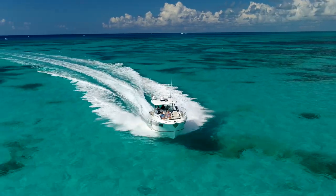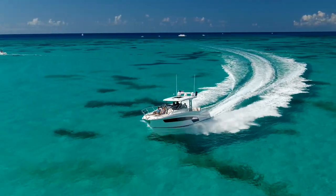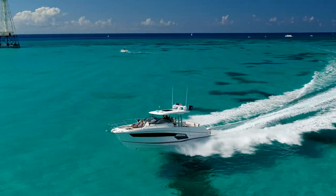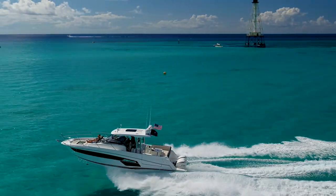Michael Peters is a world-renowned naval architect, and we've been working with him for a number of years — lots of years actually — and he built another stunner, another great riding boat.